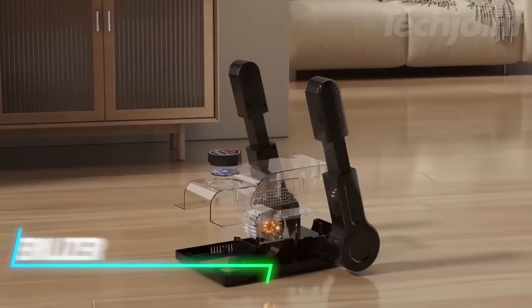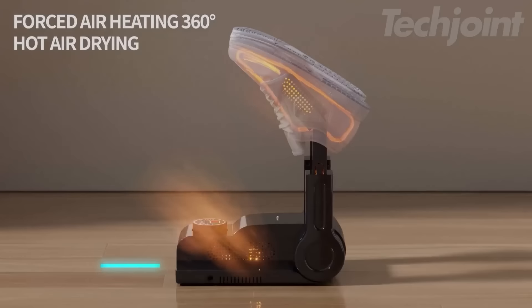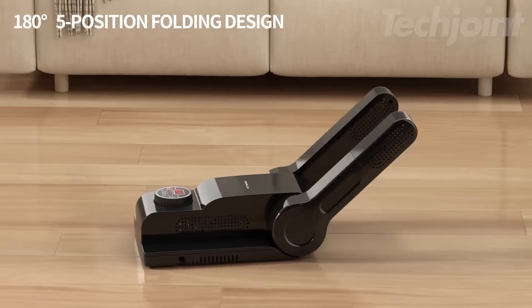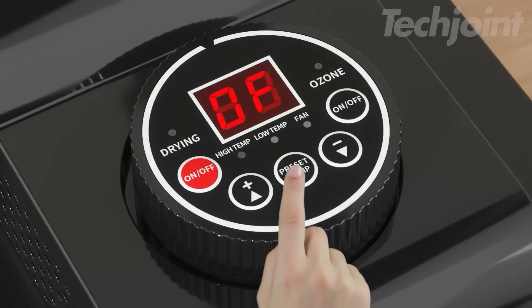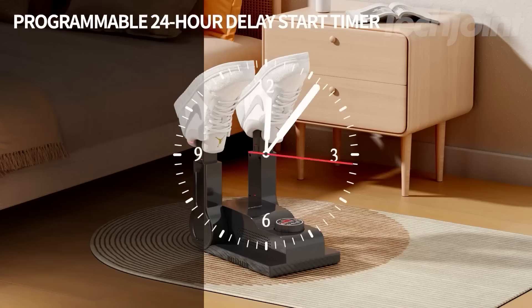Tired of wet shoes and boots? This boot dryer quickly gets them dry with warm air, taking just one to two hours. The flexible design allows you to reach deep inside even high boots, and the adjustable rack works for various sizes and types of footwear. An automatic timer helps save energy by shutting off after two hours, letting you set drying times based on the type of shoe.